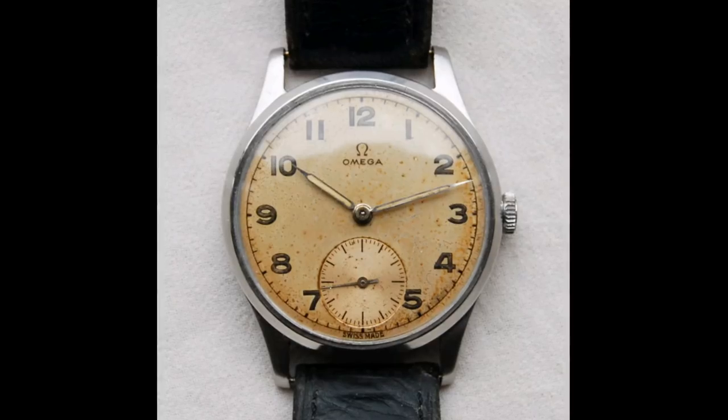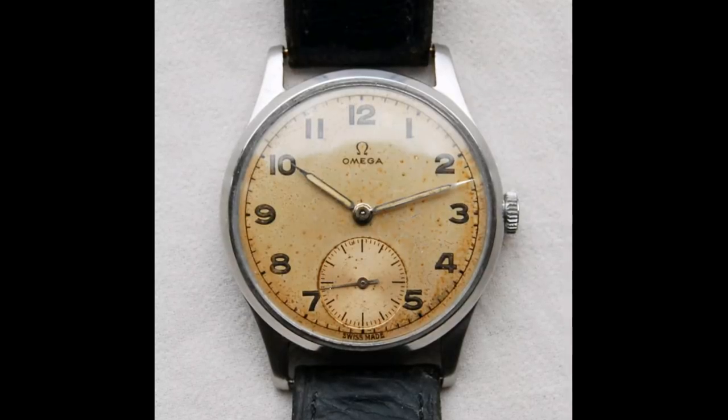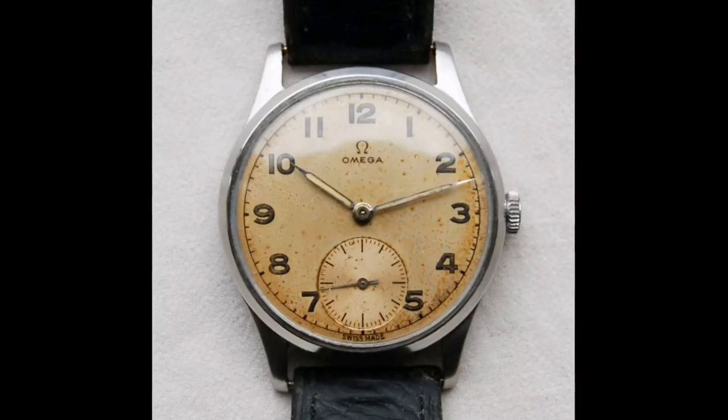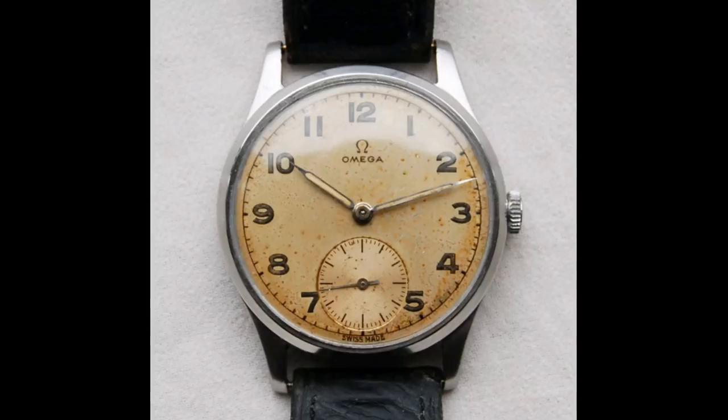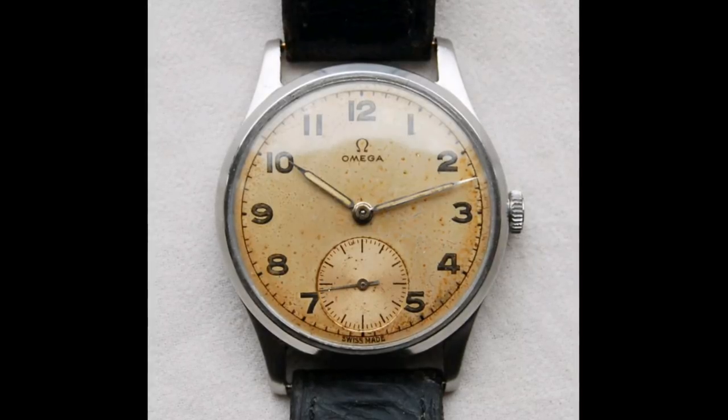Hello Watch Enthusiasts. Today I'd like to speak about vintage watches which I've noticed have been particularly good value this month on the vintage market. These watches offer interesting decoration in terms of dials as well as interesting military connections for most of the watches in this video.